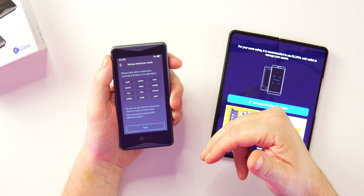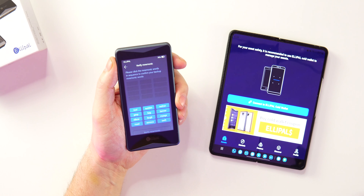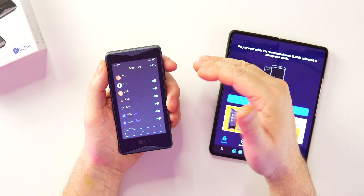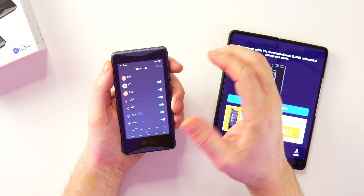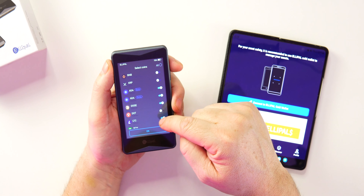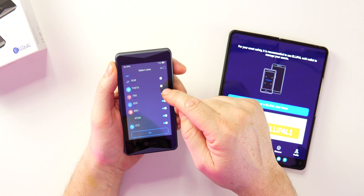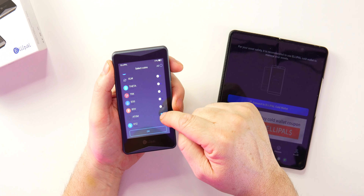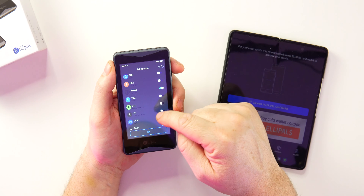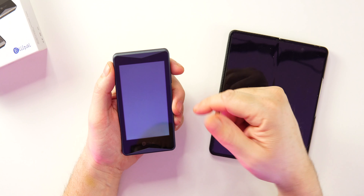Hit 'Back Up Now' and the device shows your mnemonic words. Write them down in order and keep them in a safe place. Then you'll have to re-enter them in order to confirm. After that you'll be prompted to select the coins you want in your wallet — you can always add more later. I'll keep ADA, Doge, Polkadot, Litecoin, and Cosmos but remove others I don't care about. Hit okay and your wallet is set up.